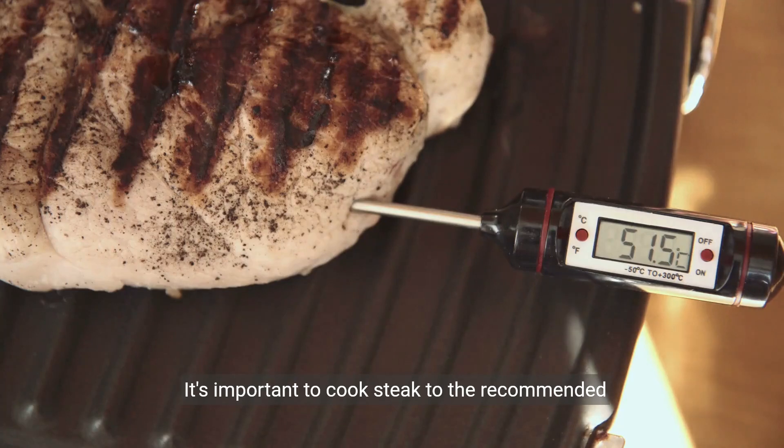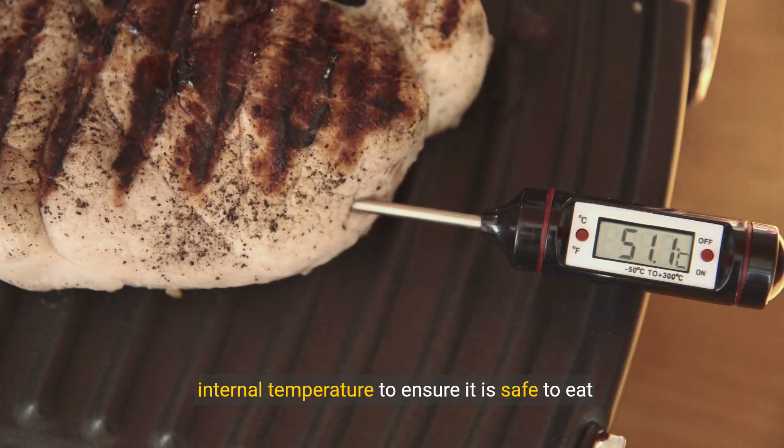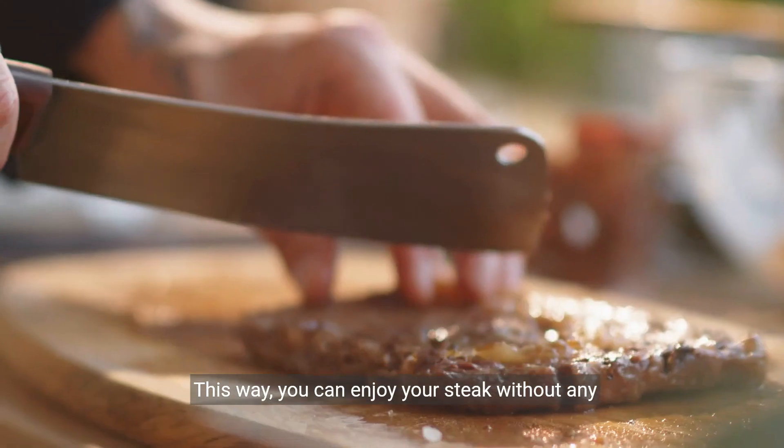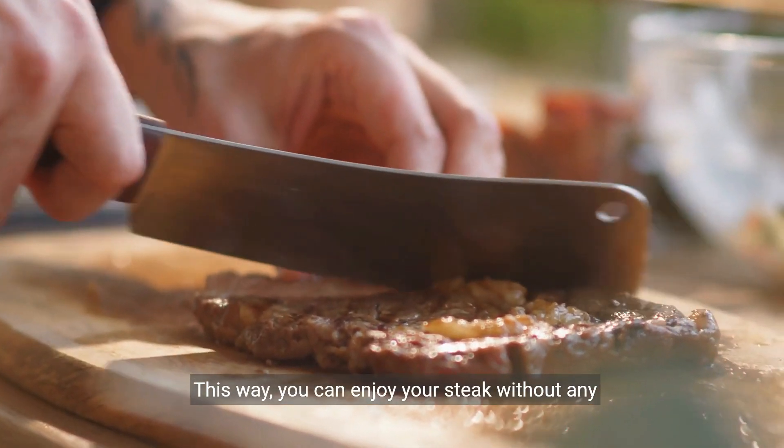It's important to cook steak to the recommended internal temperature to ensure it is safe to eat while preserving its juiciness and flavor. This way, you can enjoy your steak without any worries.